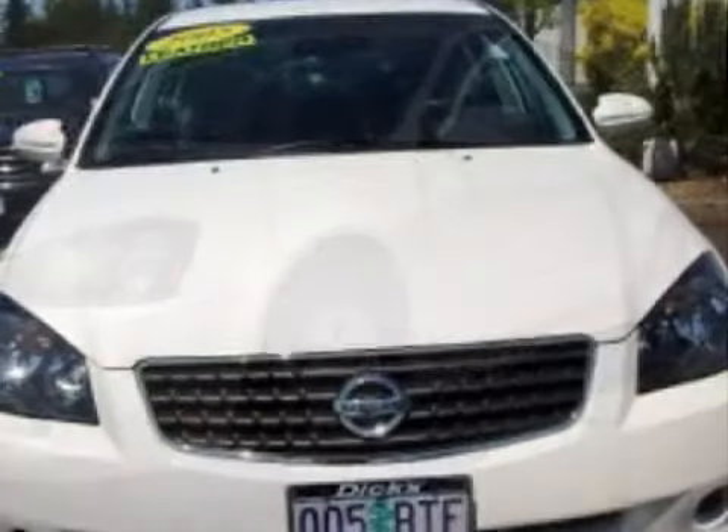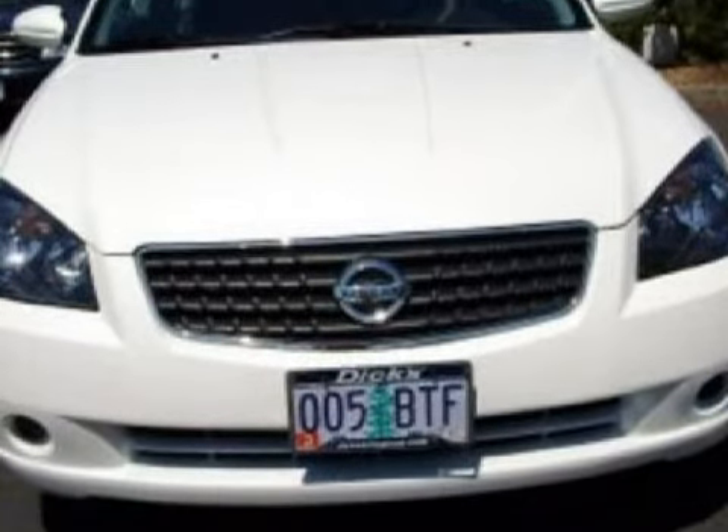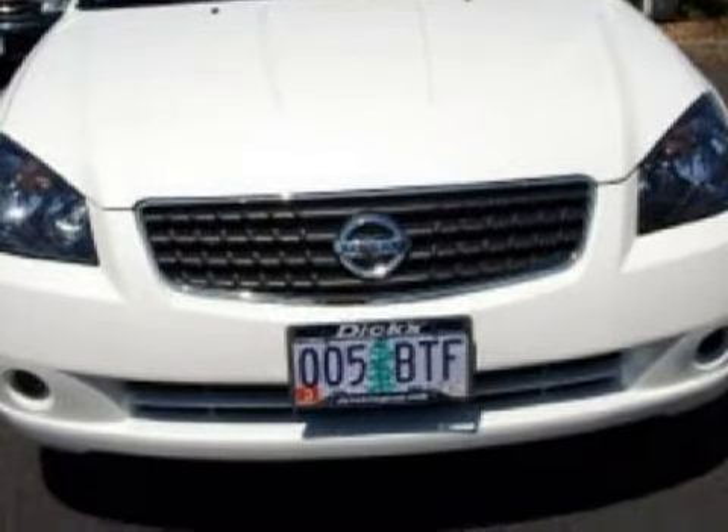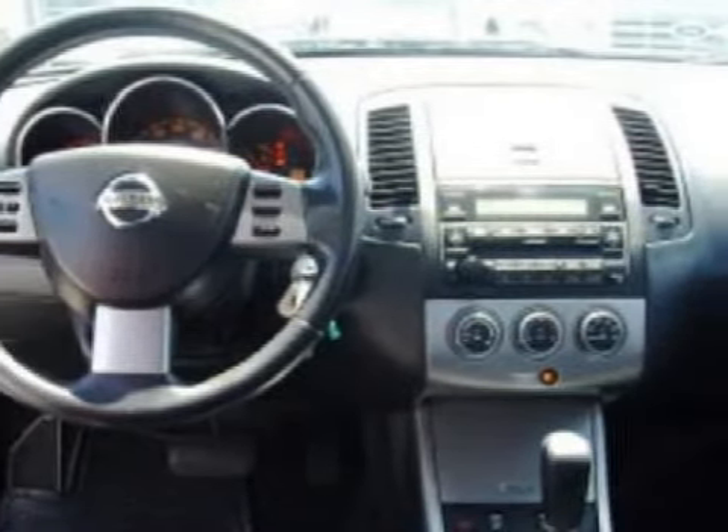Carfax estimates that this vehicle has had one owner, and that it also qualifies for the Carfax buy-back guarantee. This four-door sedan has comfortable black seats and only 41,716 miles.